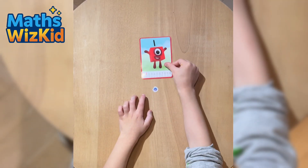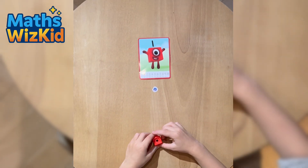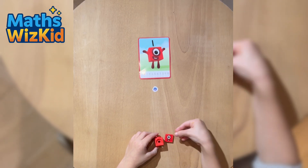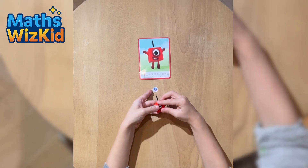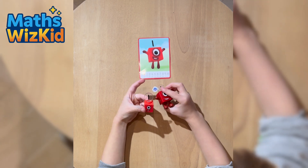So here is Numberblock 1 card. Numberblock 1 has one red block. You can recognise Numberblock 1 by the one circle eye on its face. Let's build it. One cube. Numberblock 1 says: I'm one, and this is fun!